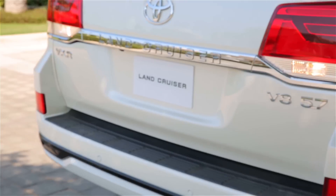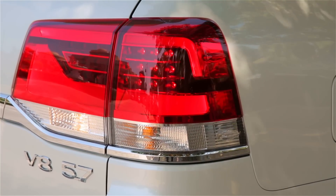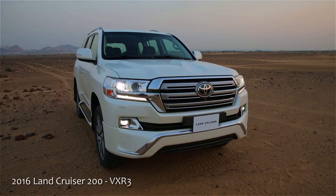الأنوار الخلفية ونور الإيقاف LED. مفخرة الأرض، لاند كروزر 2016.